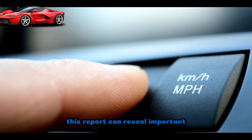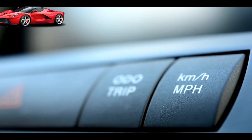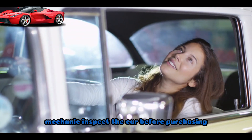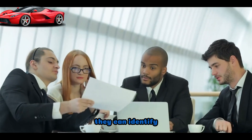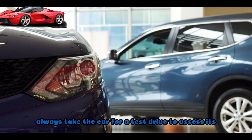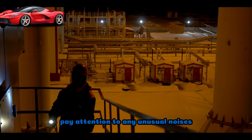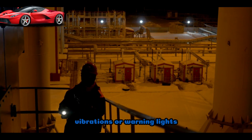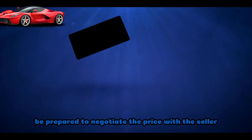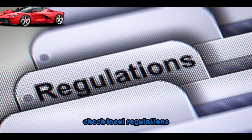A vehicle history report can reveal important information about the car's past, including accidents, title issues, and odometer readings. If possible, have a trusted mechanic inspect the car before purchasing — they can identify potential issues that may not be immediately apparent. Always take the car for a test drive to assess its performance, handling, and comfort, paying attention to any unusual noises, vibrations, or warning lights. Be prepared to negotiate the price; knowing the fair market value and having inspection results can strengthen your position.